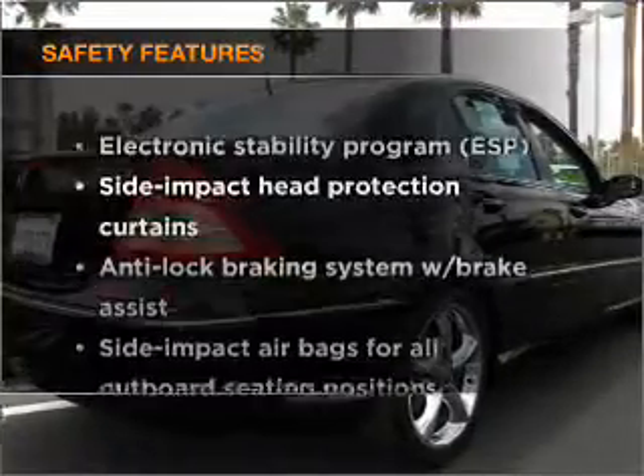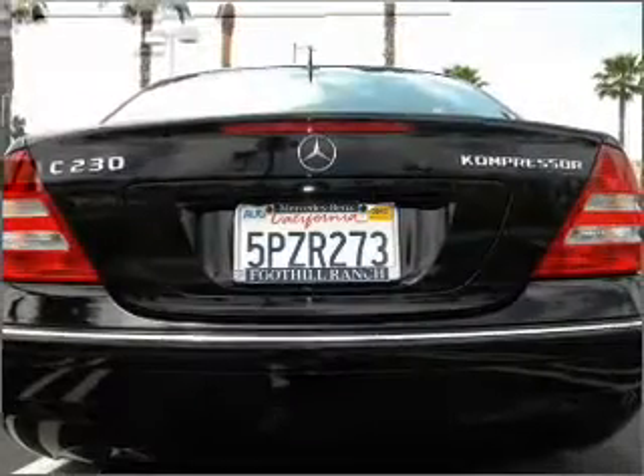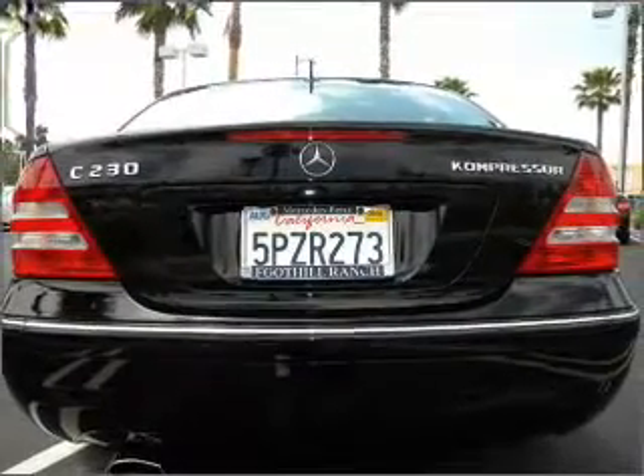And for your peace of mind, the following safety equipment is included: daytime running lights. Let us put you in the driver's seat today. Call or click to contact us.